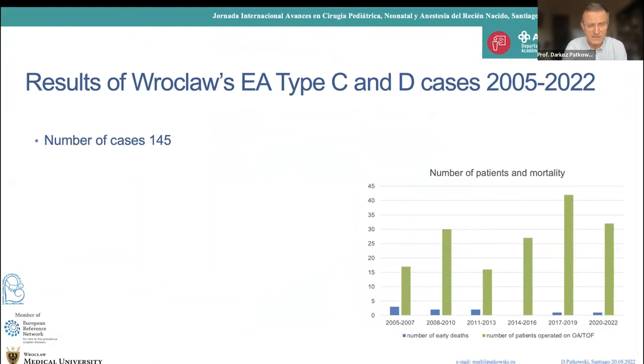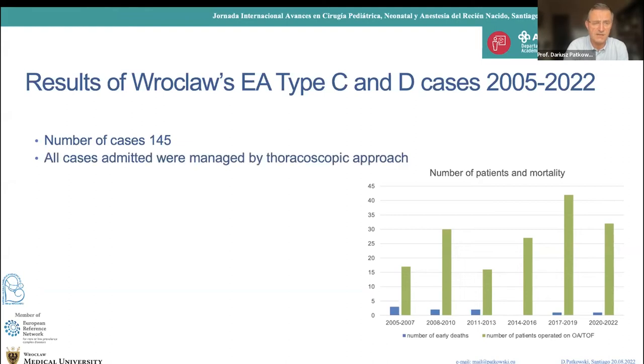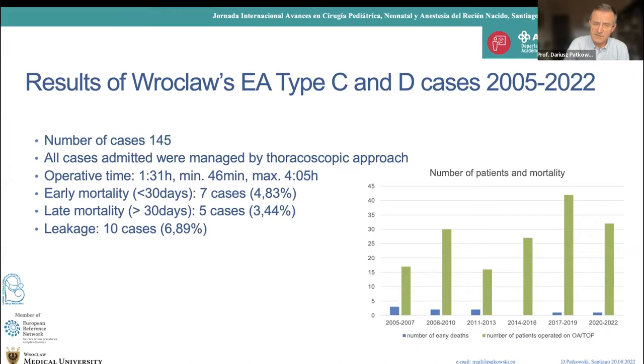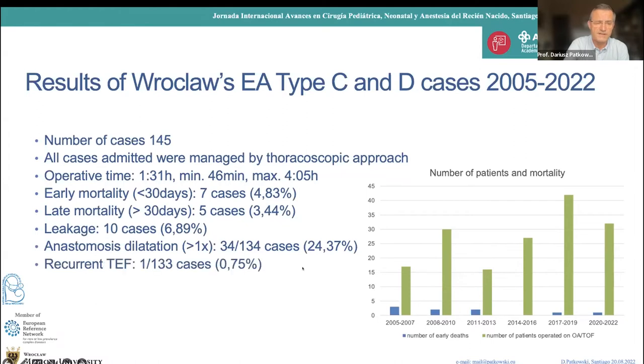Looking at results at my department: we collected 145 type C and type D cases, all managed by thoracoscopic approach. Median operative time was 1 hour 31 minutes. Mortality was mainly at the beginning and now we have just single cases; late mortality is also not very high. We had 10 cases with leakage at the beginning — right now I cannot recall any. Stenosis was about 24%. We had only one case of recurrent fistula, probably because the azygos vein, left intact, separates the anastomosis from the fistula closure.